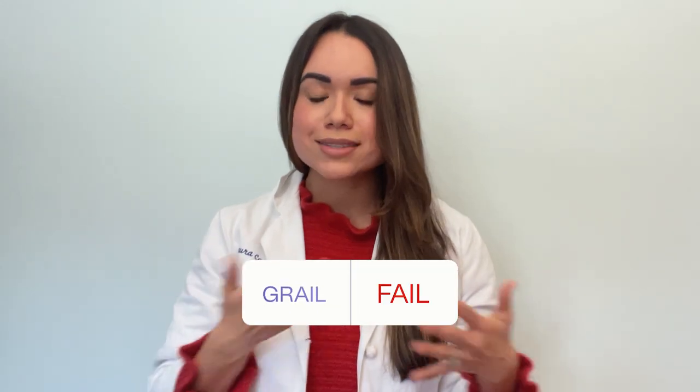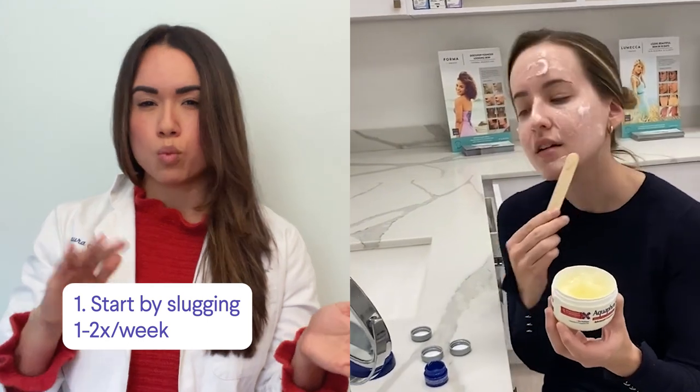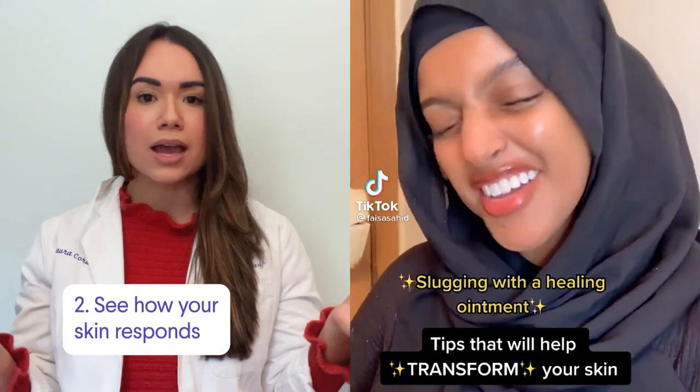Final verdict — I would have to say that slugging is for sure a skincare grail for me. I do it most nights since moving to Massachusetts because my skin tends to get super dry. And I always tell my patients with drier, sensitive skin to use Vaseline as a moisturizer. I recommend starting off just once or twice per week to see how you like it.